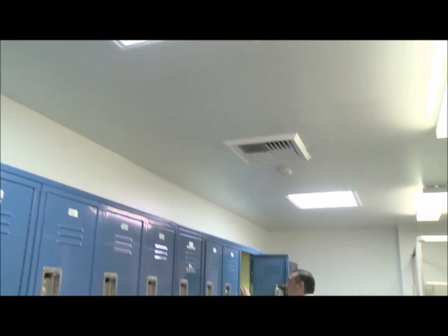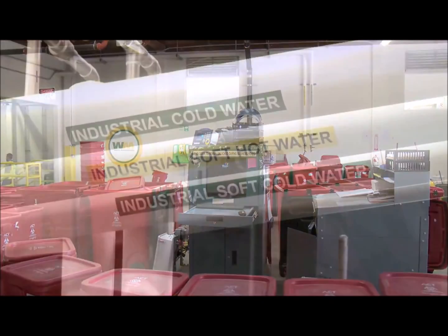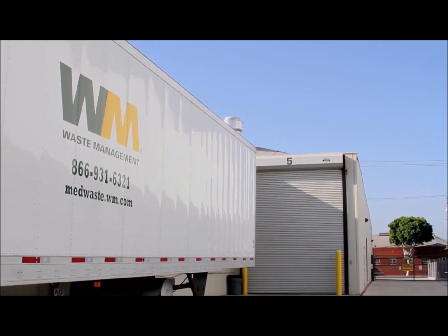Leadership in energy and environmental design and construction — that's what LEED certification is all about. This facility is at least 35% more energy efficient than conventional buildings, with skylights and windows bringing daylight into 75% of our workspaces. The entire facility is extremely integrated and efficient, so before we even process any waste, we're already having a positive impact on the environment.